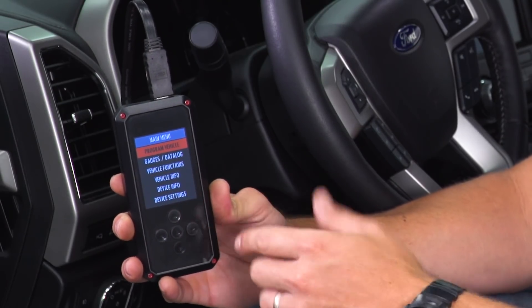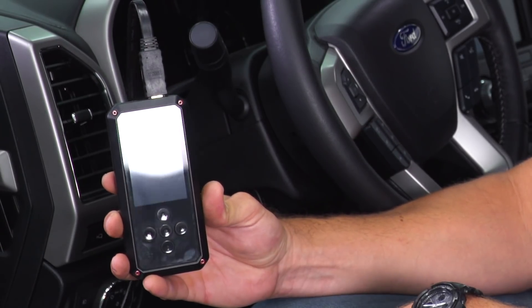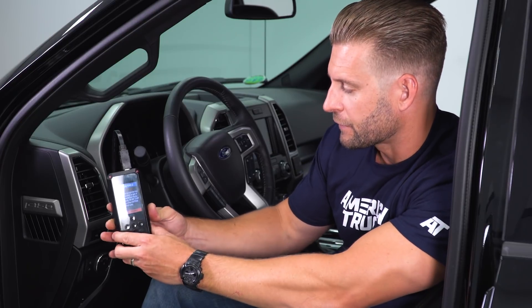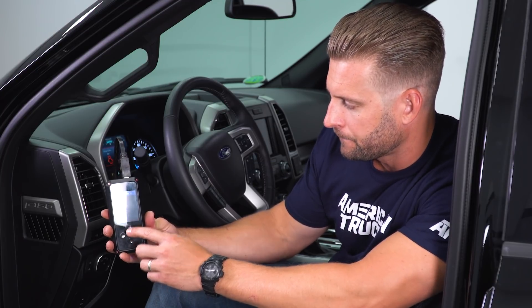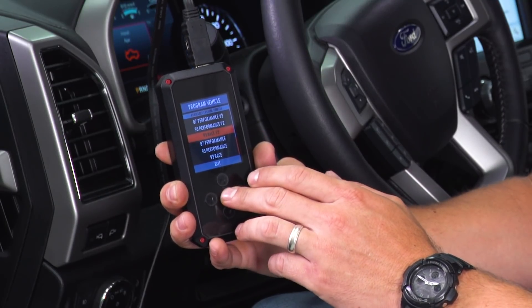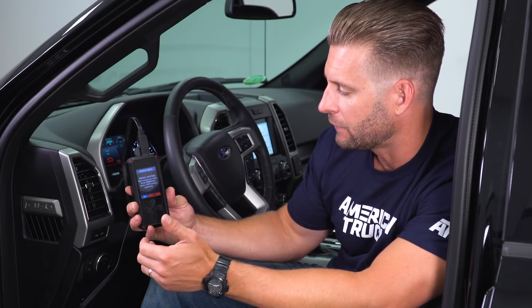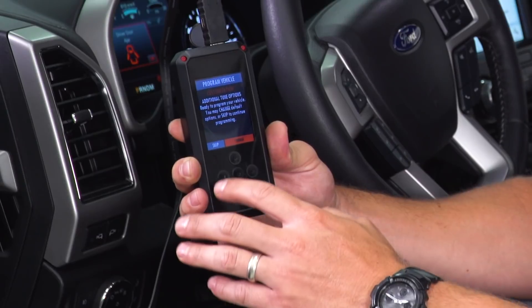To tune your truck, all you need to do is simply go to the Program Vehicle tab. It's gonna ask you a few different questions. We've already taken care of the updates and synced it. Now it asks us to turn our key on. With a push-button start, simply push the button one time without your foot on the brake — it'll turn the truck on to accessory mode. Click continue. Now it's gonna bring you to your Program Vehicle screen and give you a list of available tunes to upload. We do have 93 octane in the tank, so we're gonna select our 93 octane tune. At this point, it's gonna ask you to make additional tune changes if you'd like — you can change your gear ratio or your tire size if you've upgraded to a 33 or a 35. We're not gonna do any of that right here, we're just gonna skip to the tune.